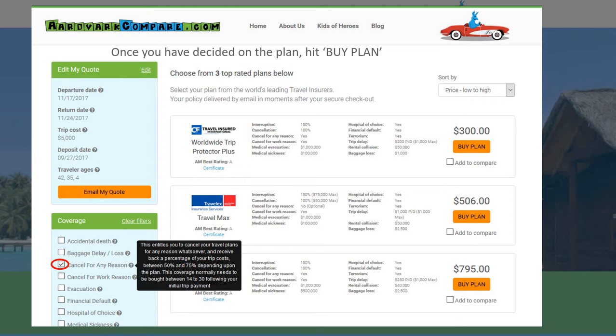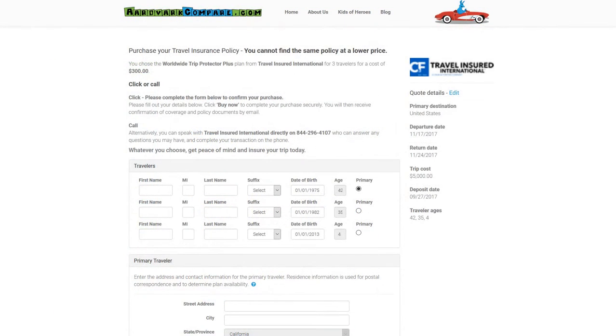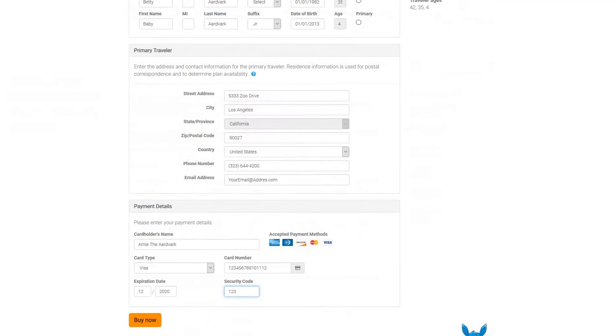On the screen in front of you, you can see just how quick and easy it is to find a travel insurance quote from AdvarCompare. We have many of the top US travel insurers on our site and more than a dozen of their best plans to fit any budget.